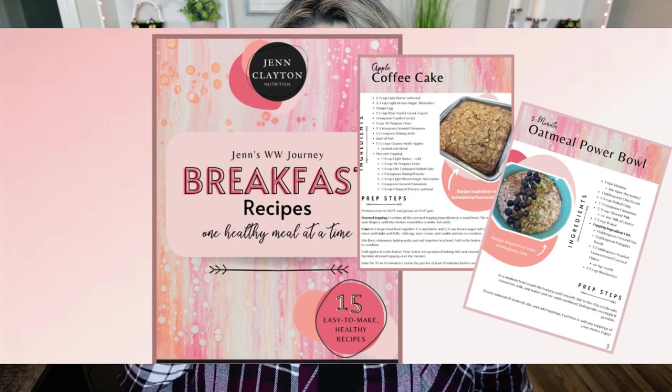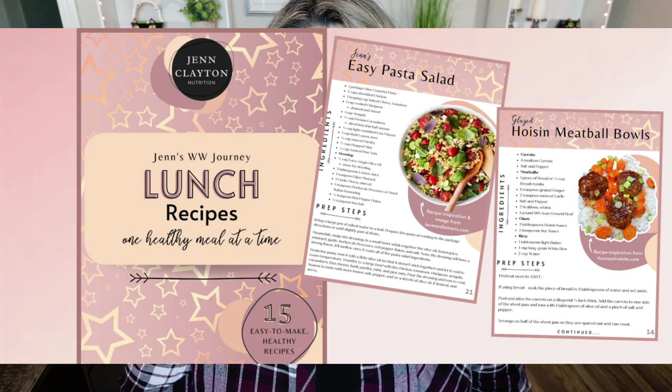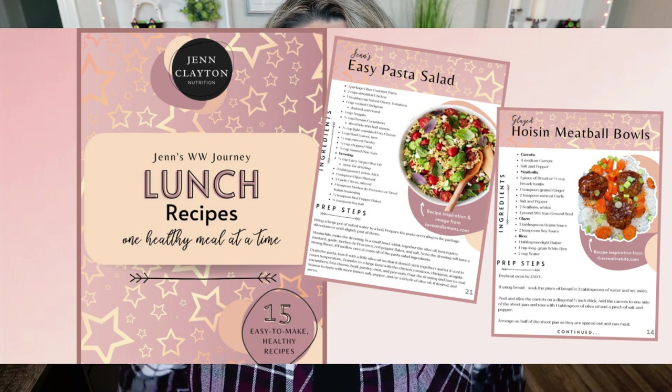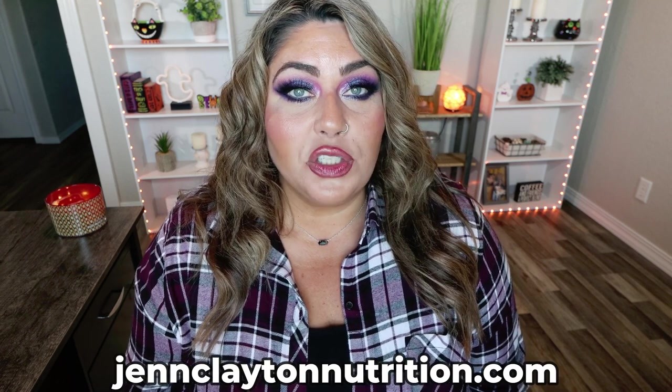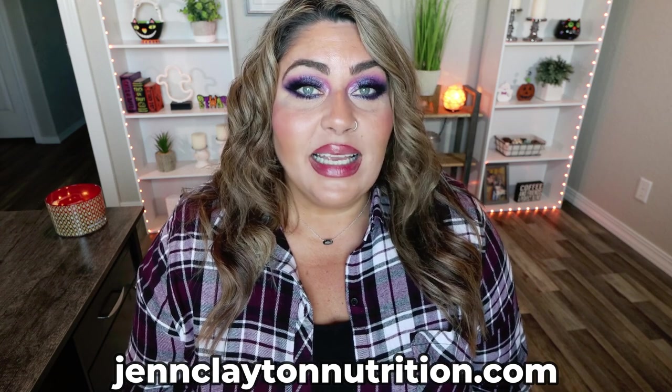Check out the description box down below for my two recipe eBooks — I have breakfast and lunch. Both of these eBooks contain 15 recipes with all WW plan points included as well as calories. Such a great way to stay on track and have your meals ready to go. You'll also find nutrition coaching where I offer personalized macros and calories as well as one-on-one coaching. Links, discounts to all my favorite healthy things, and of course my Facebook group are all down in that description box.